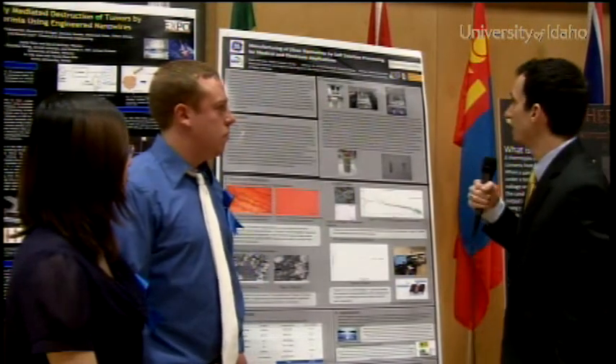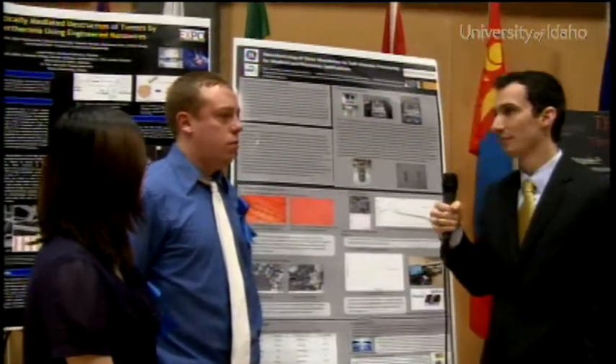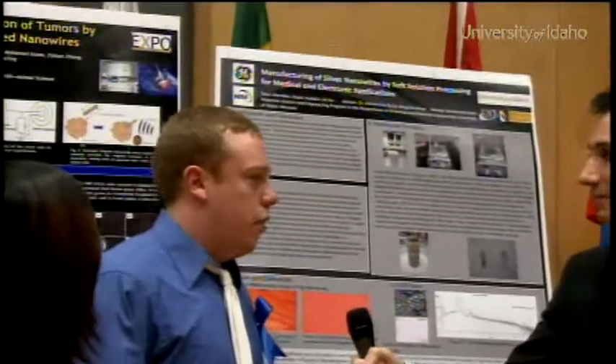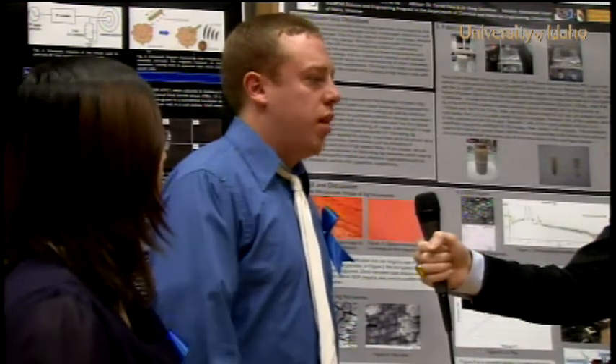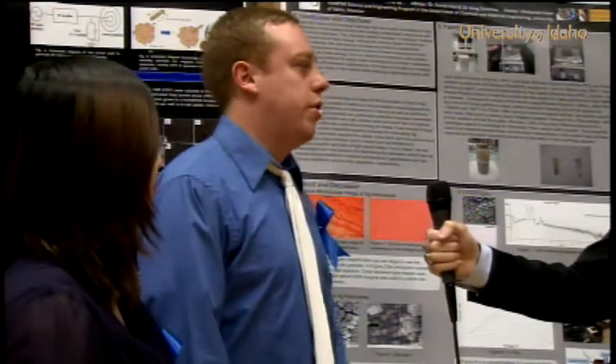So you worked with an outside group for this — can you describe what it was like to work with a company outside of the University of Idaho? Yeah, we had a few different people working with us — a few different grad students and people from around the area. There was a lot of teamwork; everyone's fairly familiar with the material science field, so we got some great help and good advice. Our advisor, Dr. Daniel Choi, was especially helpful in coming up with our new procedure.